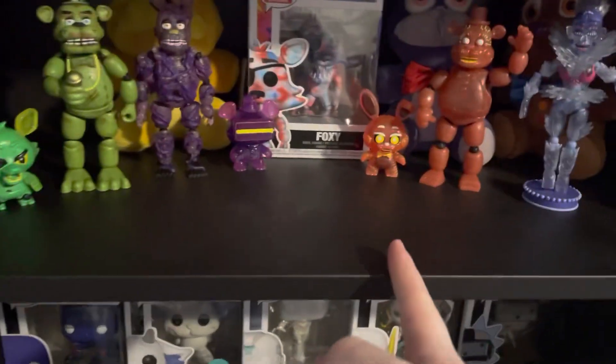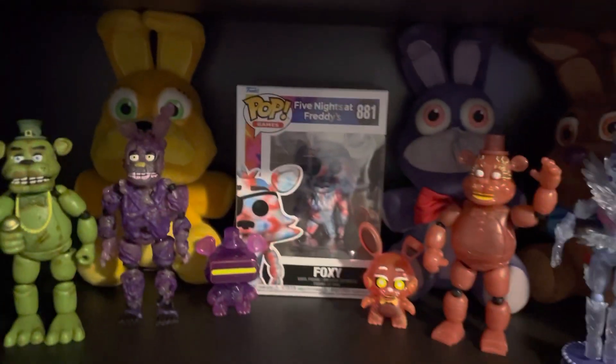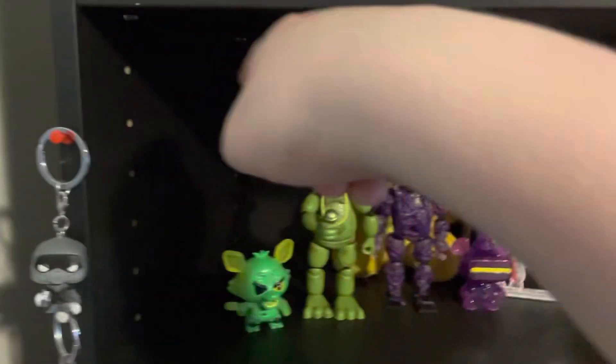I have four action figures, three mystery minis, and two extras, but I don't have them out. I got these plush right here, Funko Pops — my Foxy Funko Pop. There we go, I like her. She looks pretty cool for my collection. If you're wondering, there was a Bonnie right there — a Shadow Bonnie — I moved it just because I wanted it somewhere else.